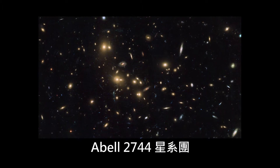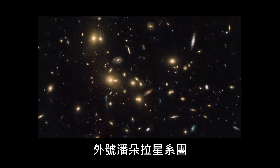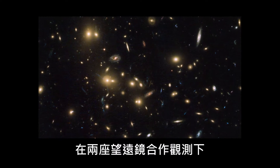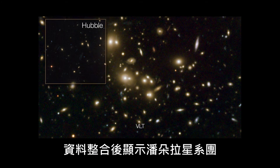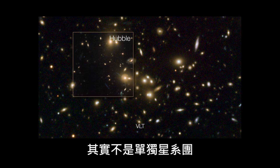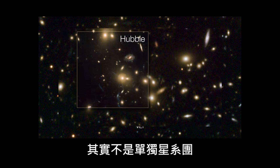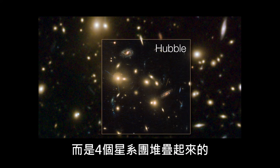The galaxy cluster ABEL 2744, nicknamed Pandora's Cluster, was observed with these two very different eyes. The combined data showed that Pandora's Cluster is in fact not one cluster but the result of a pile-up of at least four separate galaxy clusters.